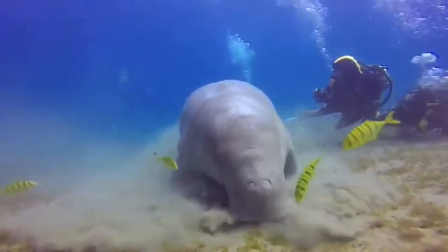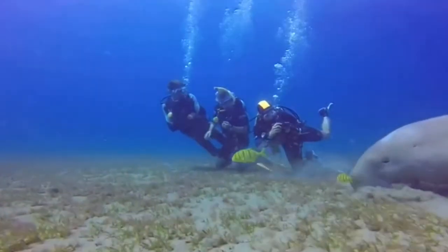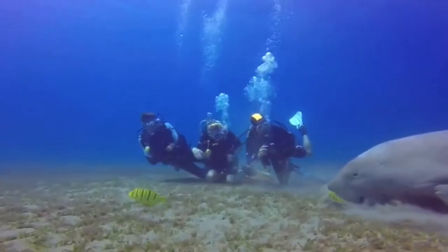Like manatees, they are also related to elephants, which is their closest known land-based cousin.